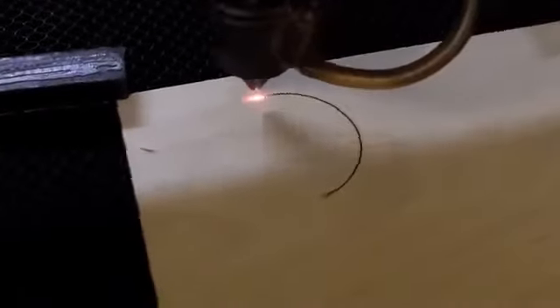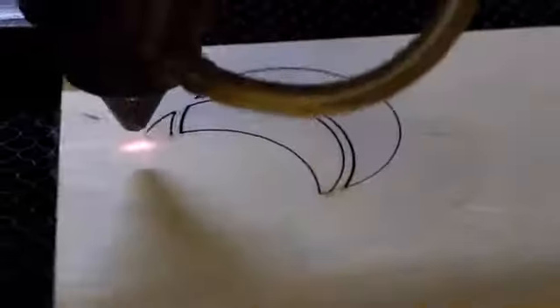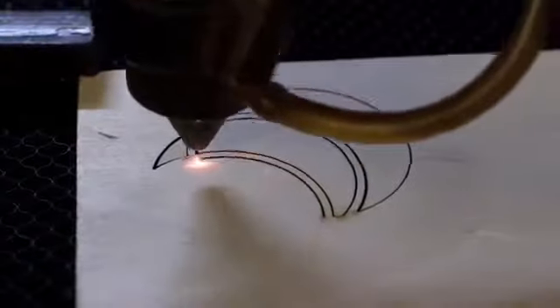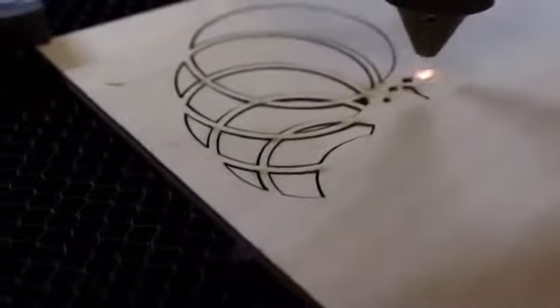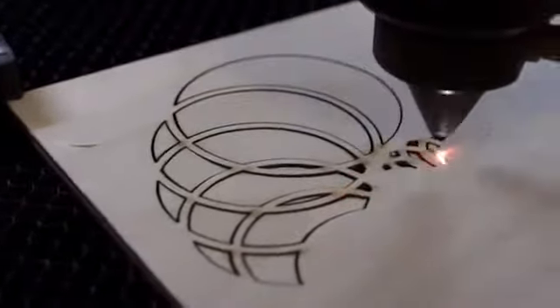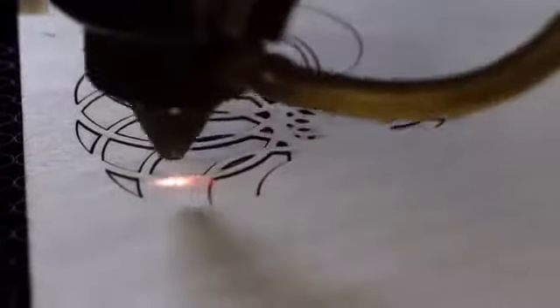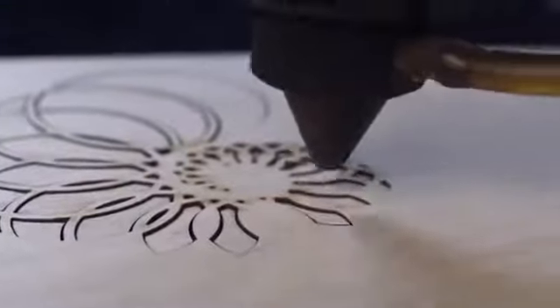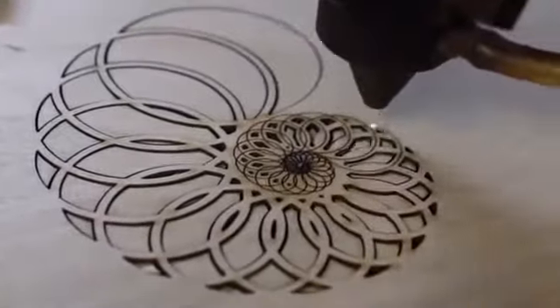Now you'll see how decorative elements for wooden houses are created. Fine birch plywood is used as the raw material for this decoration. The pattern is only 100 millimeters long, but due to the abundance of small pieces, manual cutting of the wood would take quite some time. The use of a special laser machine can significantly reduce production time. The cutting shape is set by the program, which means you can make elements in a wide variety of shapes and sizes.